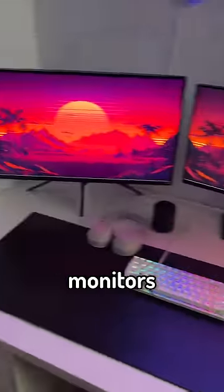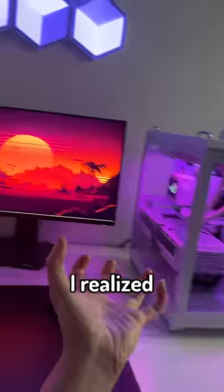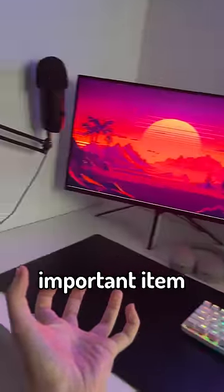So after buying a gaming PC, double gaming monitors, a gaming keyboard, gaming socks — I realized my setup is missing an important item: a gaming laptop.